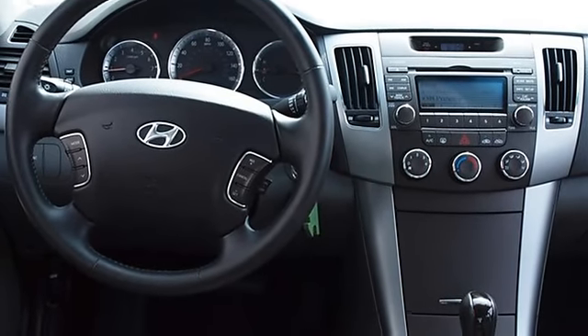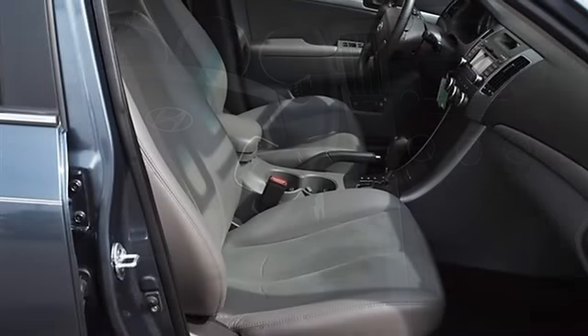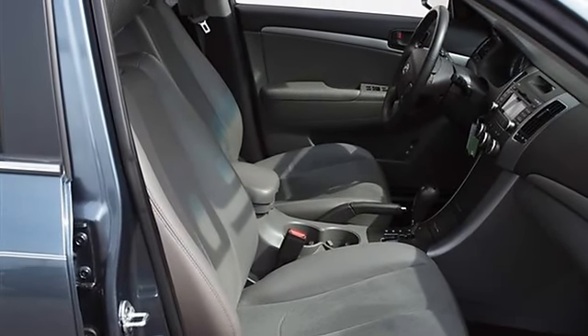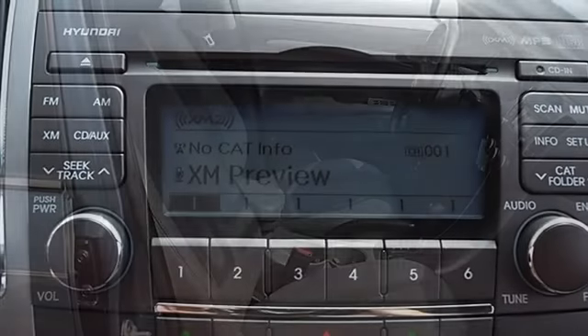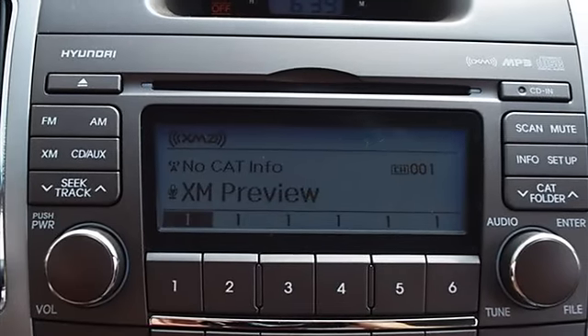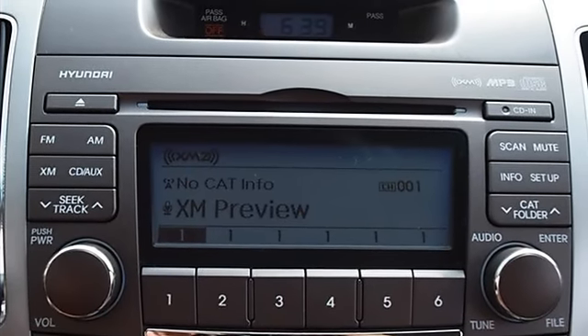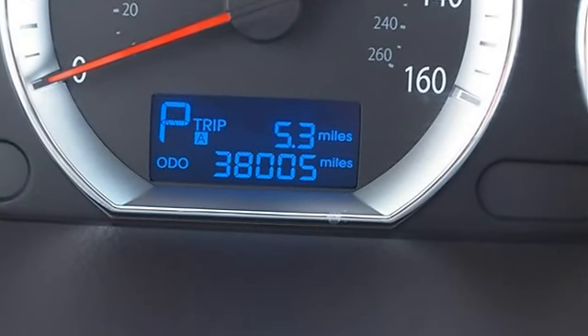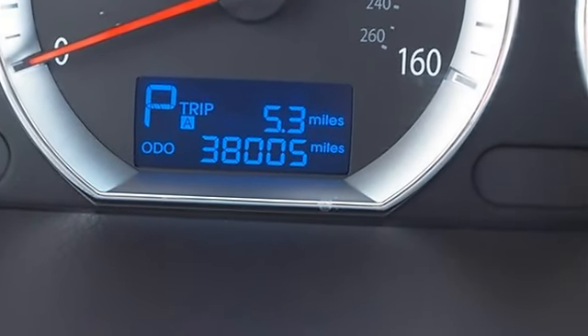AM/FM stereo, CD player, satellite radio, MP3 player, auxiliary audio input, cloth seats, leather seats, power driver seat, bucket seats, driver lumbar support, pass-through rear seat, second row bench seat, auxiliary power outlet.